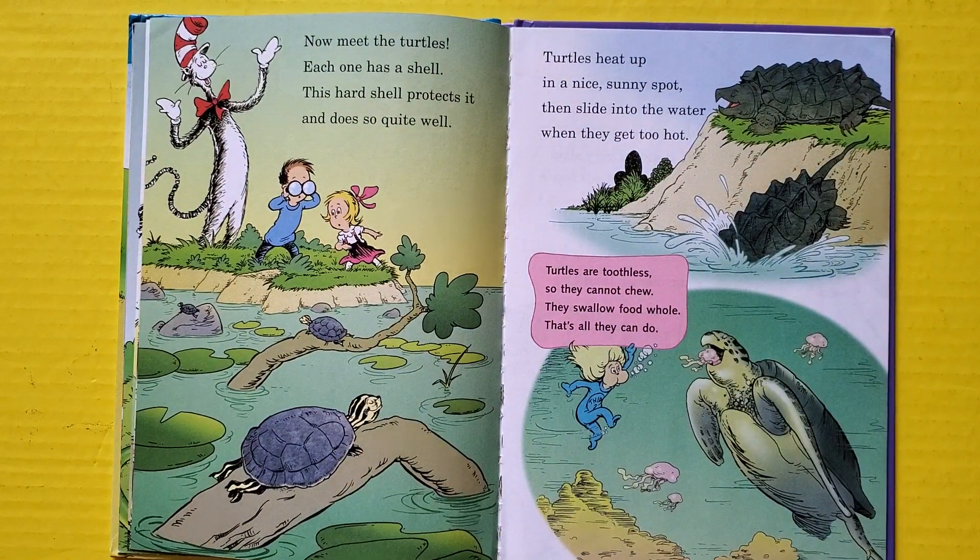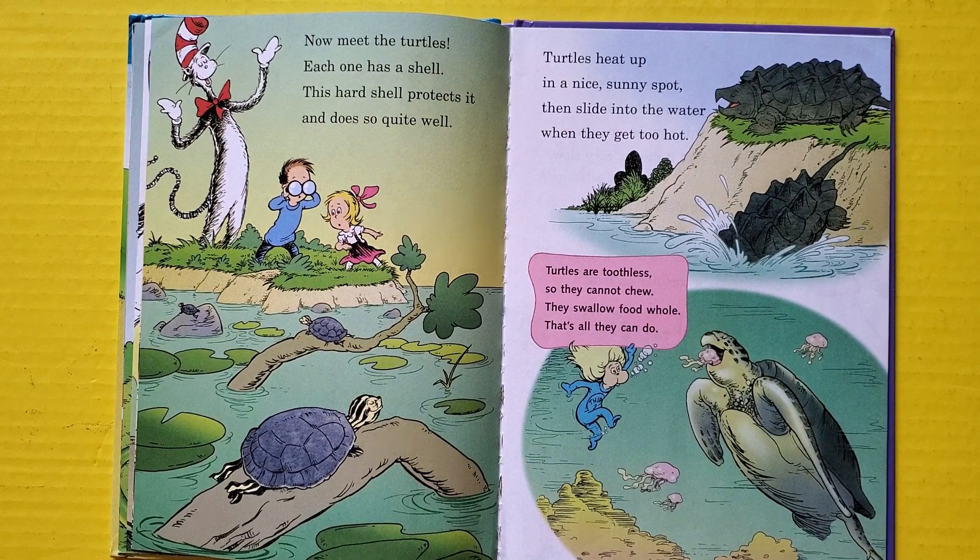Now meet the turtles — each one has a shell. This hard shell protects it, and does so quite well. Turtles heat up in a nice sunny spot and slide into the water when they get too hot. Turtles are toothless, so they cannot chew — they swallow food whole, that's all they can do.